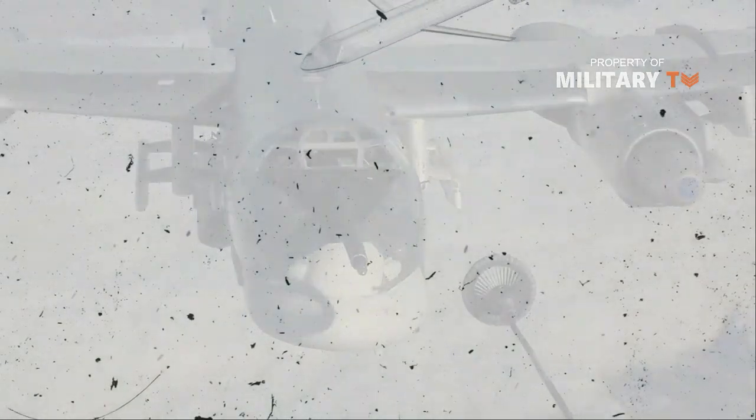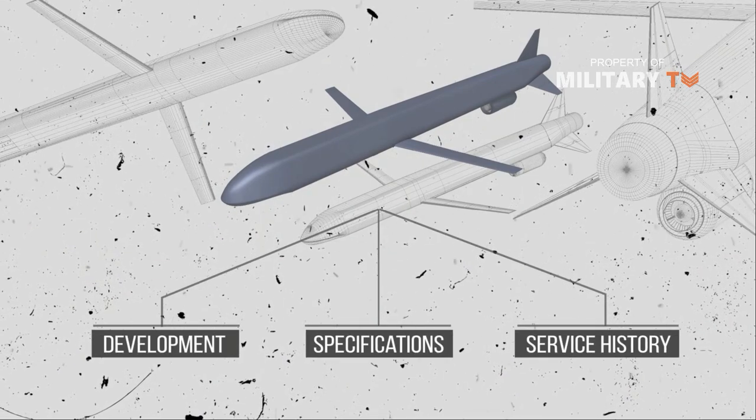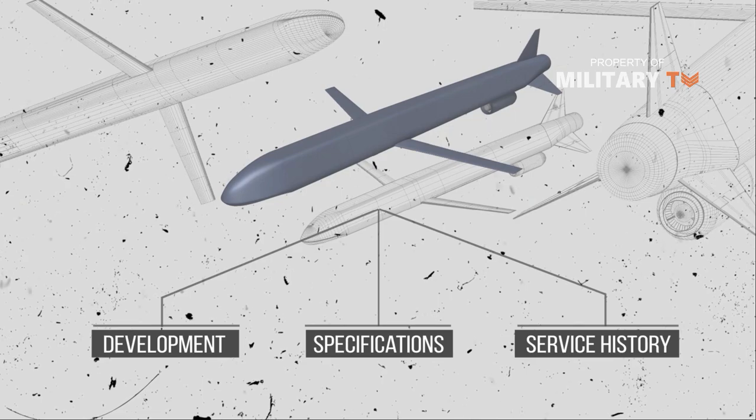In this video, we'd like to discuss this stealthy missile in three parts: development, specifications, and service history. So let's jump into it.